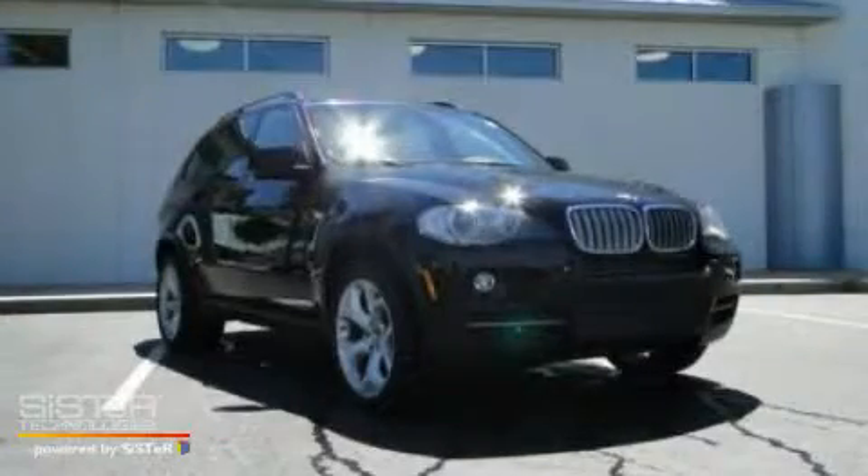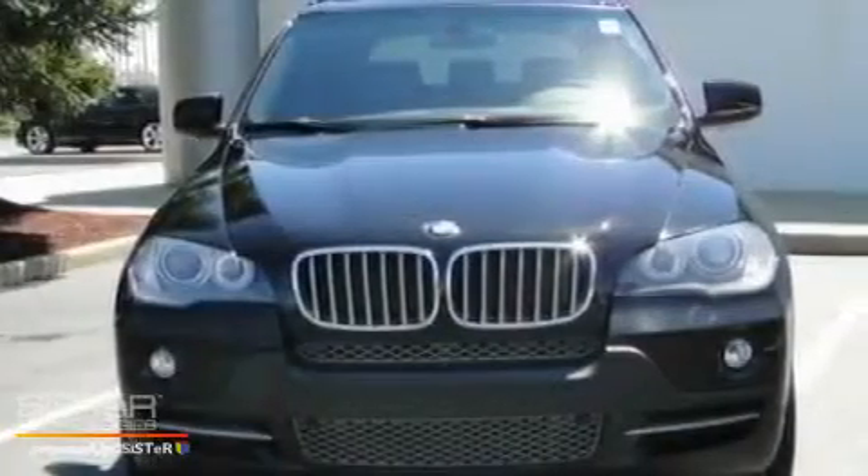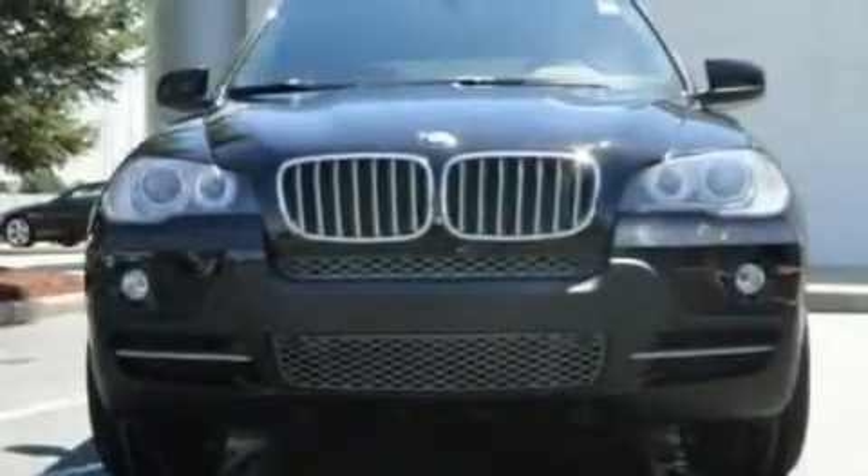This is a 2007 BMW X5, a great fit and finish. It features a 4.8-liter, eight-cylinder engine and an automatic transmission.